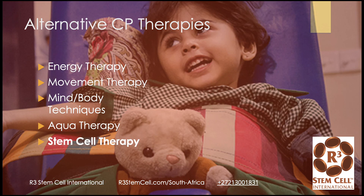Alternative CP therapies may include energy therapy, movement therapy, mind and body techniques. Aquatherapy can be helpful, and then we're going to talk about stem cell therapy.